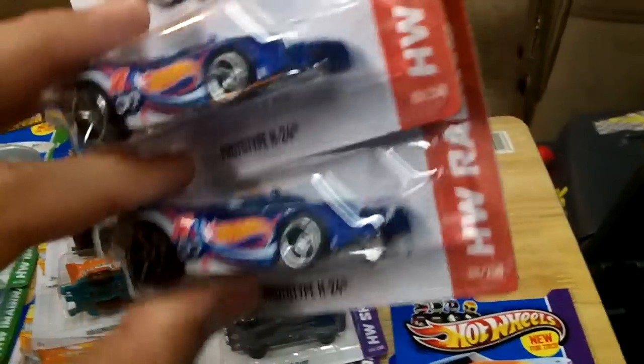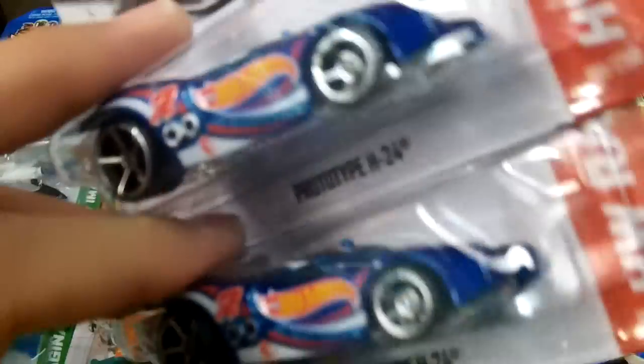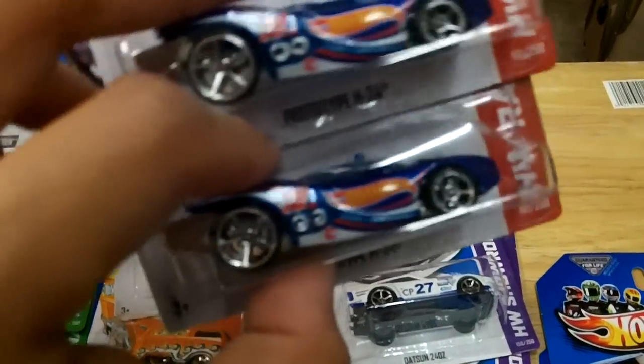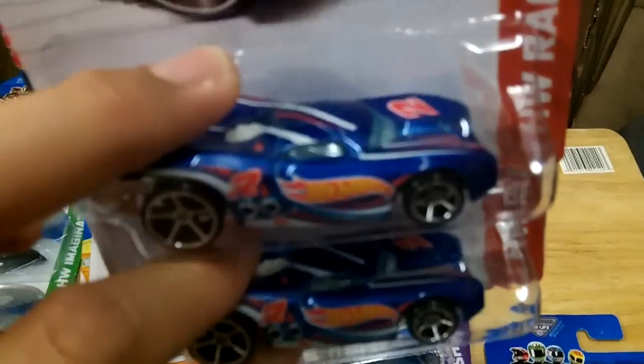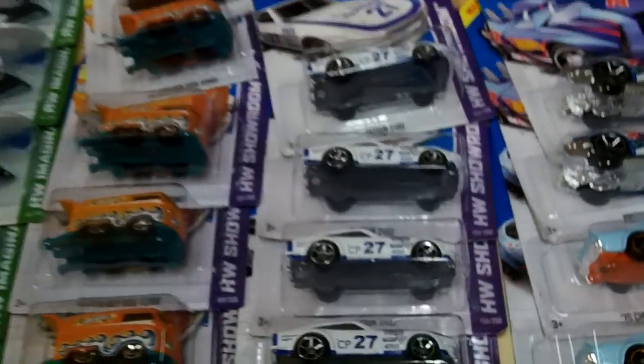I don't know if I wasted two dollars on these things — not happy about the treasure hunts again. It's a cool car, but something your kids could play with. I'll be opening these up this week, so stay tuned and thanks for watching guys.